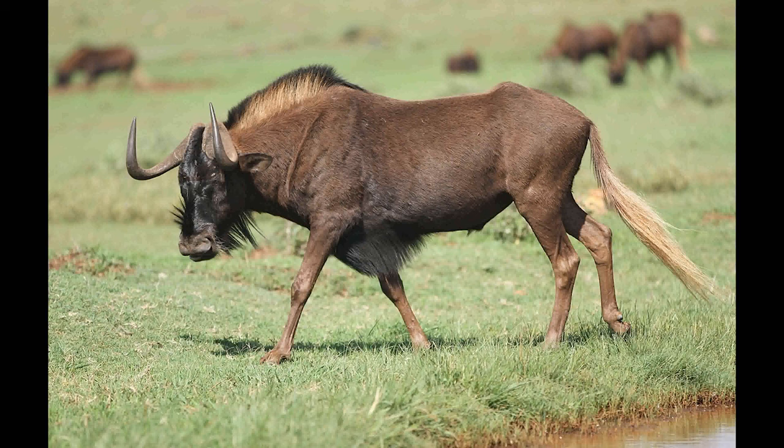The Black Wildebeest is found only in South Africa. Females are shorter and more slender than males. They both have strong horns that curve forward like hooks. They also have a white tail.